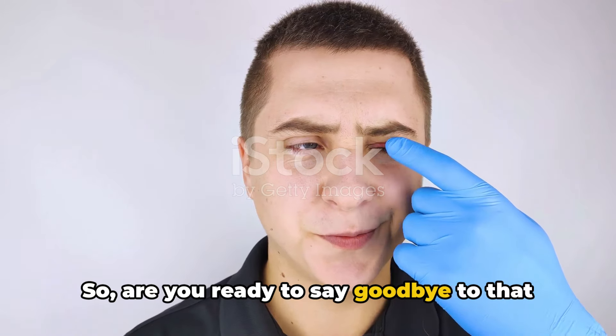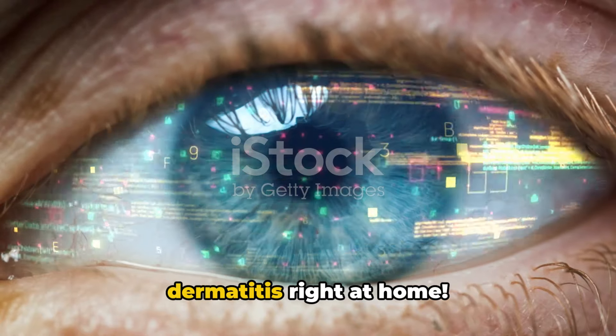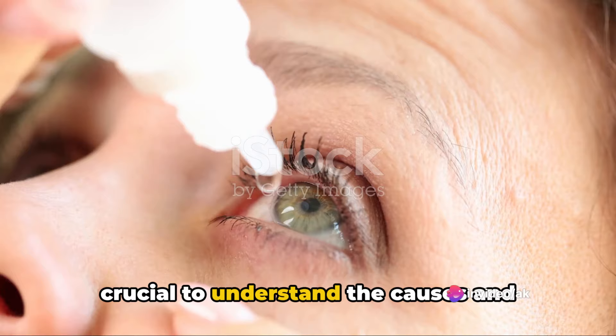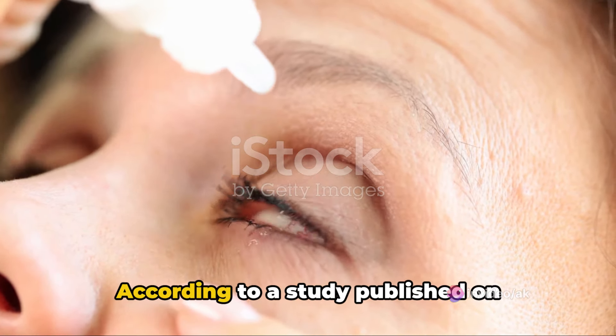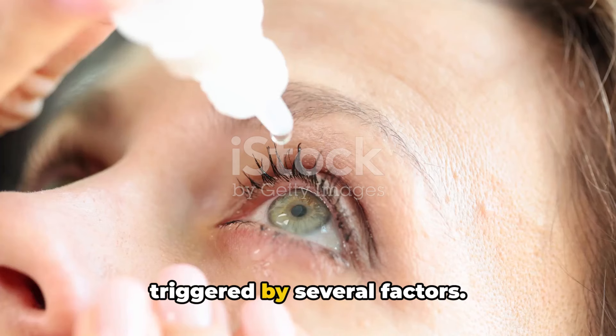Are you ready to say goodbye to that annoying itchiness and redness? Stay tuned to learn how you can manage eyelid dermatitis right at home. Before we delve into the solutions, it's crucial to understand the causes and symptoms of eyelid dermatitis. According to a study published on PubMed, this irritating condition can be triggered by several factors.